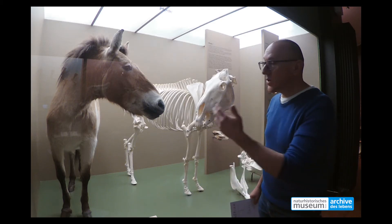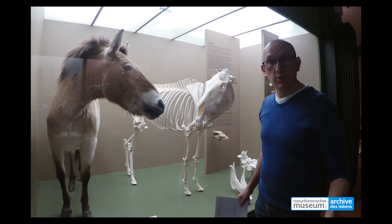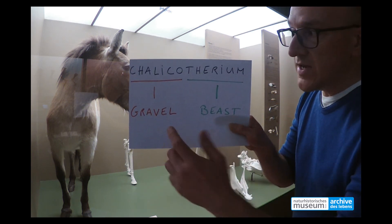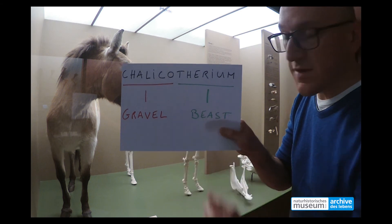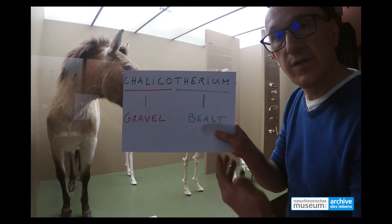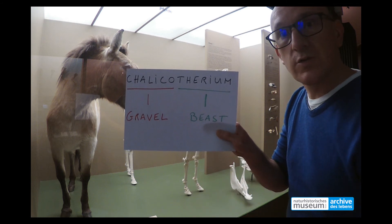Our animal is a close relative of the horses — can you believe this? Its name is Chalicotherium. In Greek, calico means gravel and therium means beast. That's the beast of the gravels, because the first fossils of Chalicotherium were found in gravel pits.